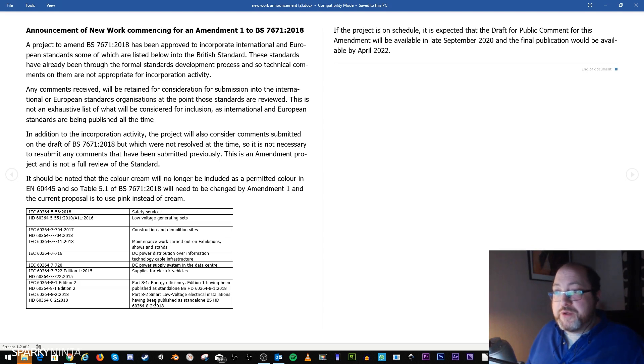There's also Section H2, which is smart low voltage electrical installations, having been published as a standalone standard. I'm going to have a look at these and see if there's much there. If the project is on schedule, it's expected that the draft for public comment for this amendment will be available in late September 2020 — that's when we'll have a draft available to comment on, object to, and submit input for.